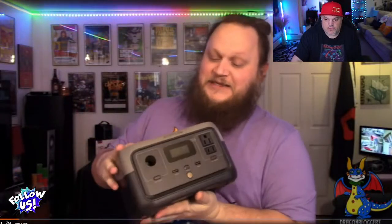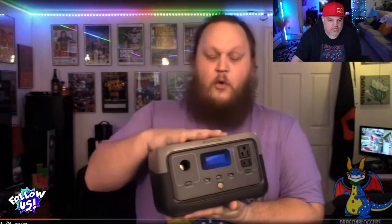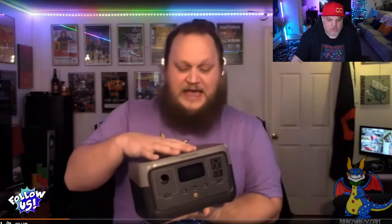We're going to start with the EF EcoFlow portable power station — this is the River 2. The River 2 has 256 watt-hours of power with LiFePO4 cells. It's a beautiful little power station with multiple connection options: 600 watts of AC outlet connectivity, three USB-A ports, and one USB-C port. That USB-C port is a 100-watt port, and it can be fully charged in only an hour if you plug it into a wall outlet.